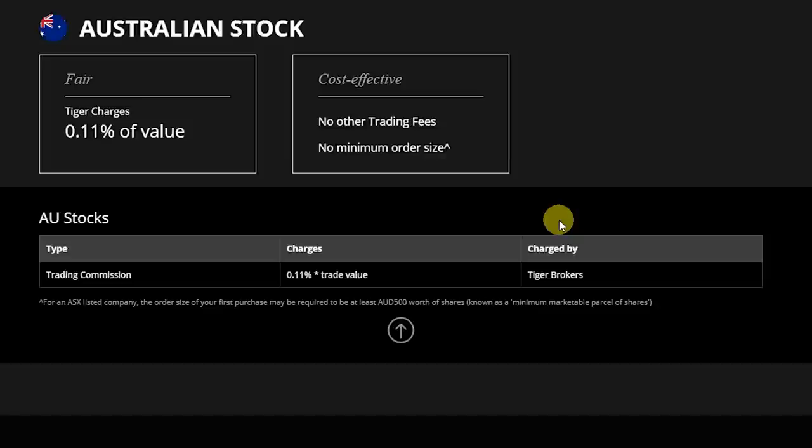You will be able to easily invest in the ASX from New Zealand. This means that Tiger Brokers have one of the largest selections of companies and stocks currently available for investors in New Zealand, much more than the other brokers that are currently available on the market, which mostly cater to just one market.